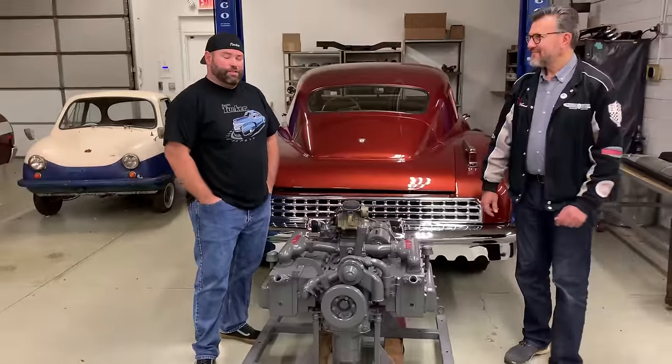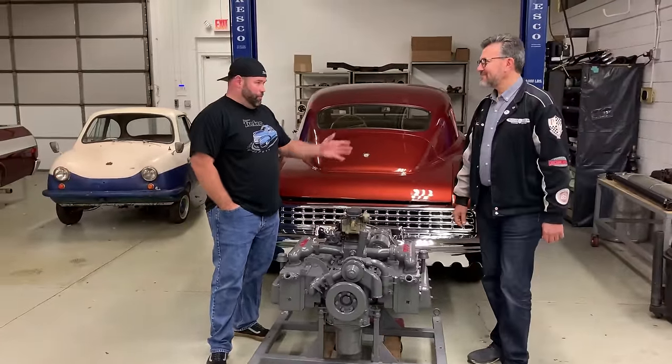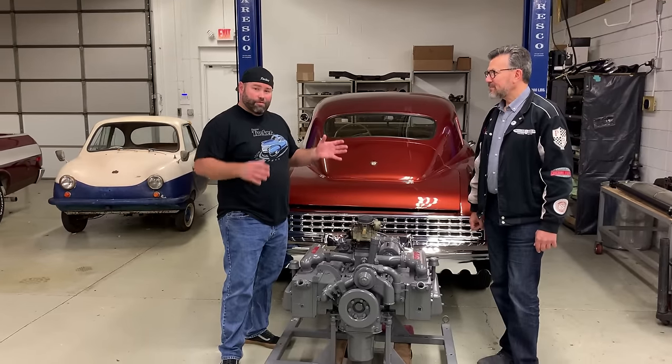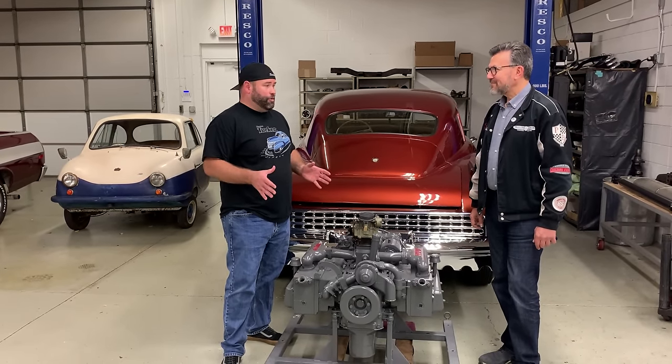Hey everybody, it's Mike Tucker with Preston Tucker Street Shop. I'm here today with Mark Lieberman of Nostalgic Motoring, who does a lot of work with Tuckers and specifically the Tucker engines. He's kind of the Tucker engine rebuilding guru.